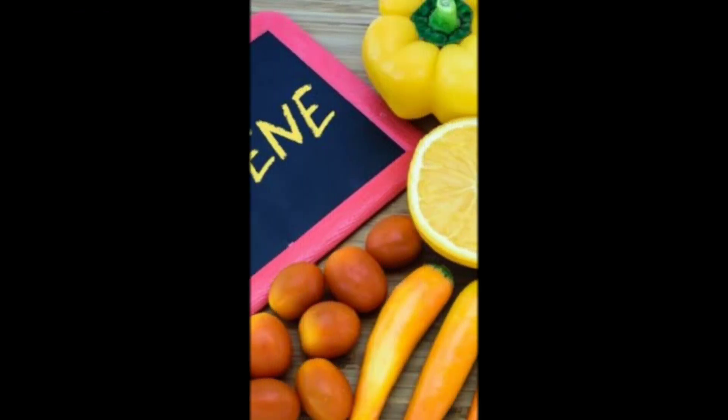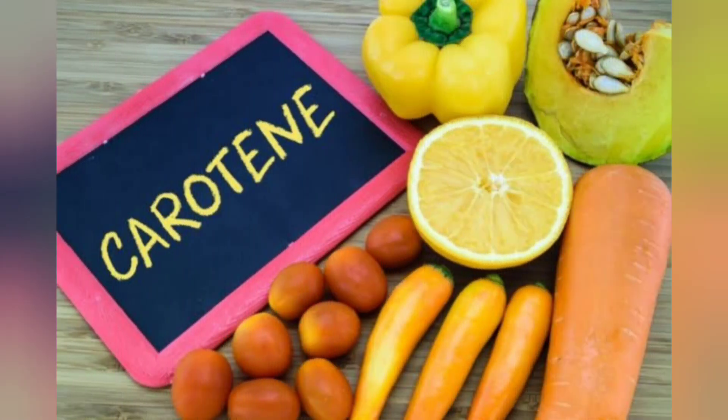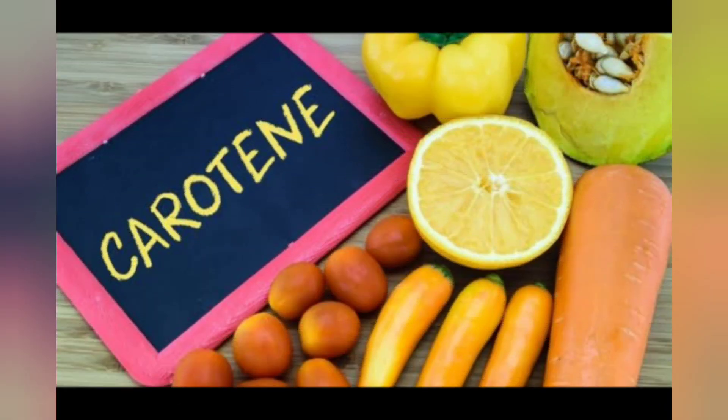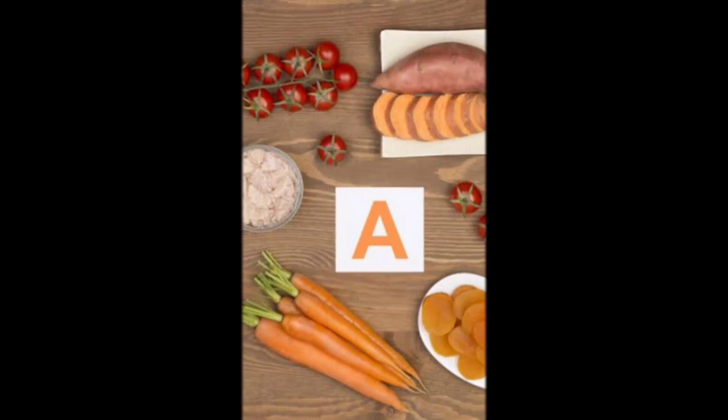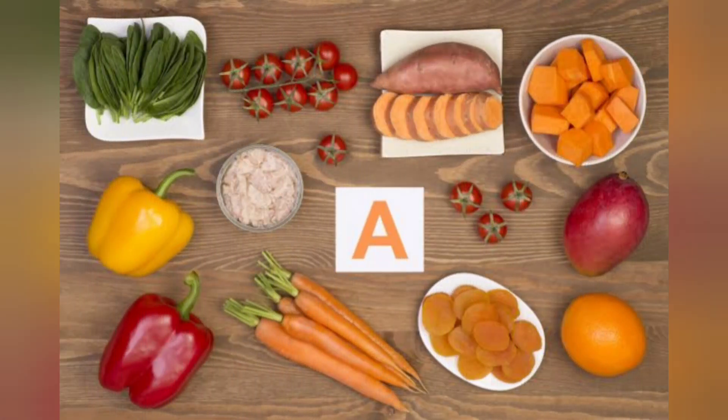Beta keratin is a part of pigment found in plants that gives them their intense color. It is found in yellow, orange and red foods. In the body, beta keratin is transformed into vitamin A, and our body needs vitamin A to support healthy vision, immunity, cell division and other functions.